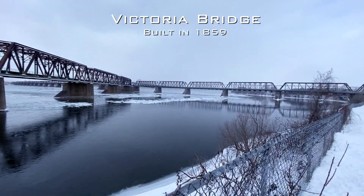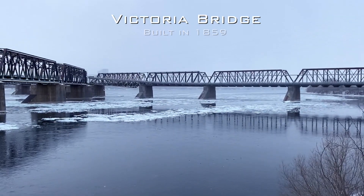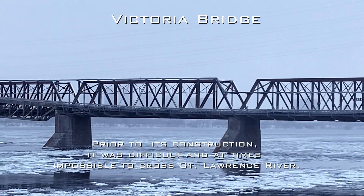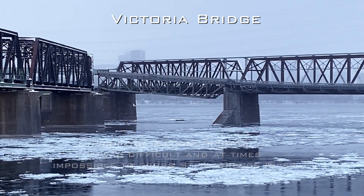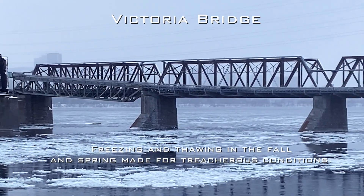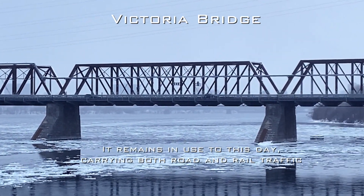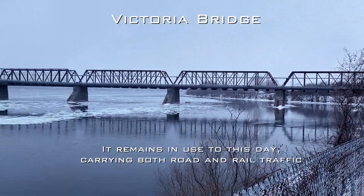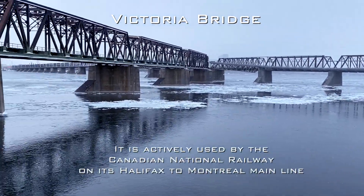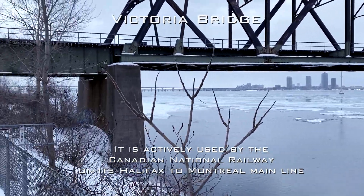On our right we can see Victoria Bridge. It's actually the oldest bridge in Canada — it was built in 1859. Its construction was difficult at times because of freezing and thawing in the fall and spring, making for treacherous conditions on the St. Lawrence River. It remains in use to this day carrying both road and rail traffic, actively used by the Canadian National Railway on its Halifax to Montreal Main Line.